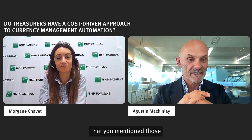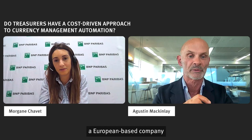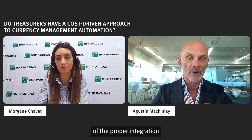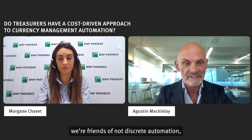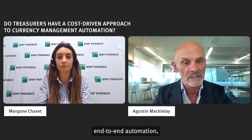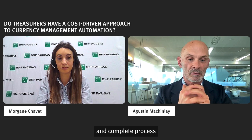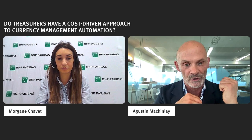It's interesting that you mentioned direct costs and the case of favorable forward points — for example, a European-based company that buys and hedges in US dollars. That brings us back to the problem of proper integration between all the phases of the FX workflow. At Kantox, we're fans of not discrete automation — automating one part of the process in isolation from the others — but what we call end-to-end automation, which is the proper integration of all phases. Because in the case mentioned, if you don't have a timely and complete process to capture that exposure, you're going to gain a lot less financial benefit from those favorable forward points.